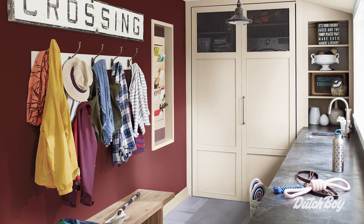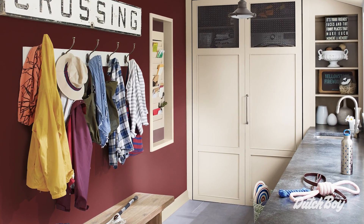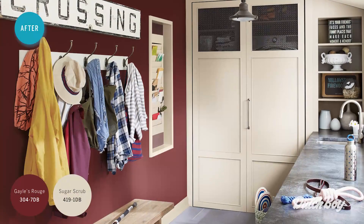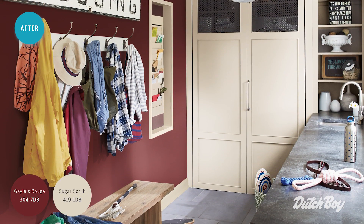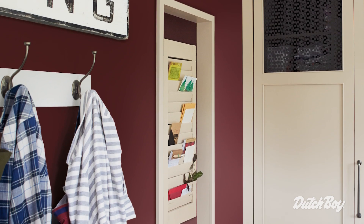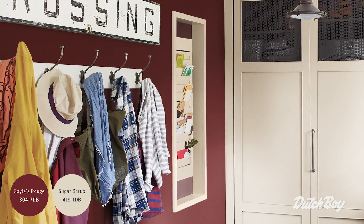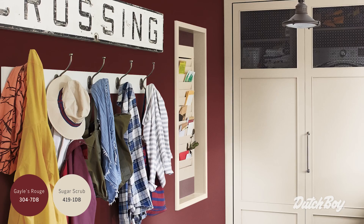Even though the mud room is a smaller space, we chose to use a rich rouge red as the wall color and paired it with subtle neutrals as accents. These beautiful colors really welcome the family as they enter the home. We repurposed an old shutter to be a mail station — it's a simple, clever way to add stylish and functional storage to the home.